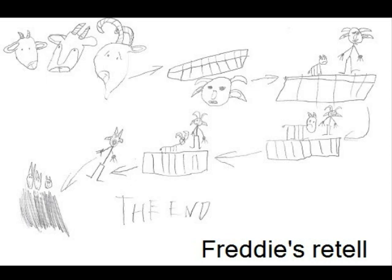Then, okay, you can go, said the troll. Next went Middle Billy Goat. He went over the bridge, then the troll stopped him. Please don't eat me, said Middle Billy Goat Gruff. There's another big Billy Goat. Okay, then you can cross.